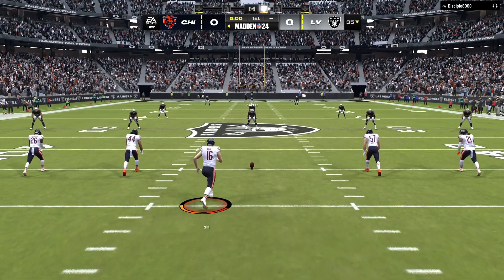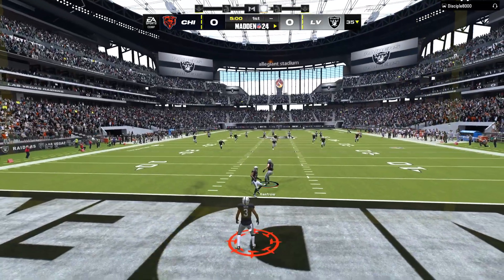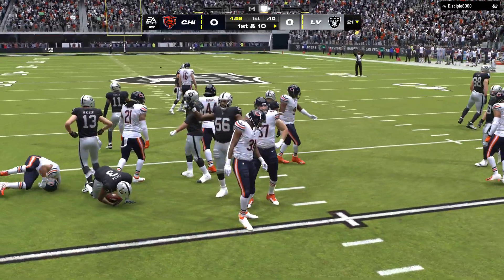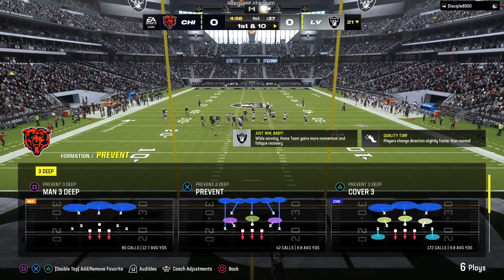We are underway at Allegiant Stadium. DeAndre Carter now from his end zone and tackled at the 21-yard line, so a net negative there of four yards.